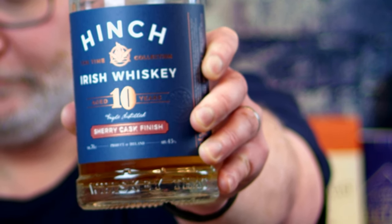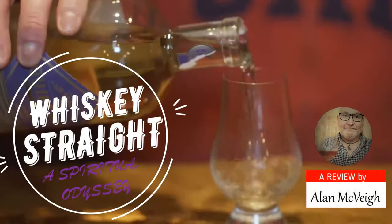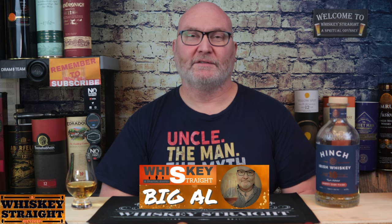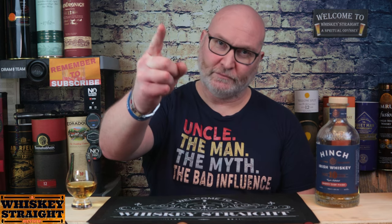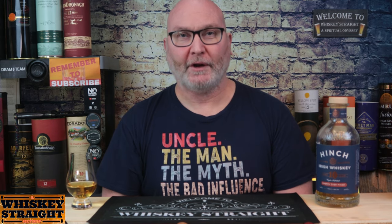I'm sticking close to home for my next review. It's the Hinge 10 year old blended Irish Whiskey with the Sherry Cask finish. Stick around to hear my thoughts. What's up whisky lovers? I'm Big Al and this is Whiskey Straight where I review whiskeys from all over the world and give you my thoughts, straight up and not watered down.